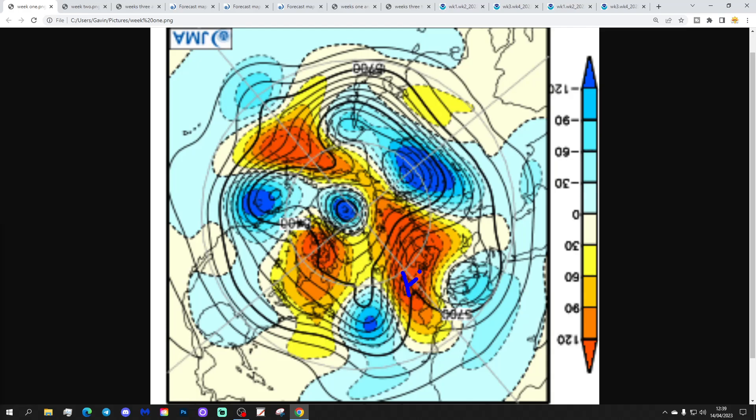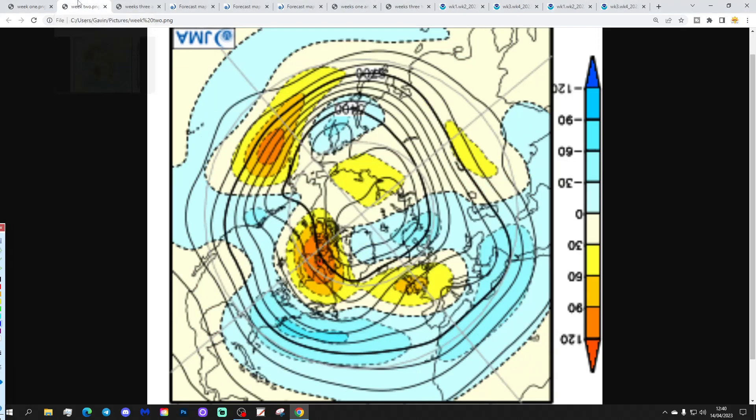So for week one, the 14th to the 21st of April, we've got a large area of above average heights — high pressure — sitting across the north and west of Europe. It's going to be much more anticyclonic next week, a lot drier, and hopefully a little bit warmer as well.